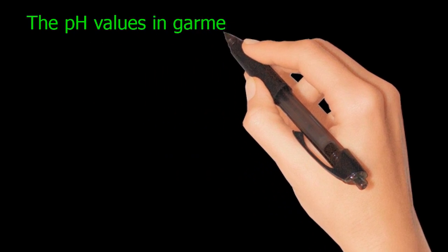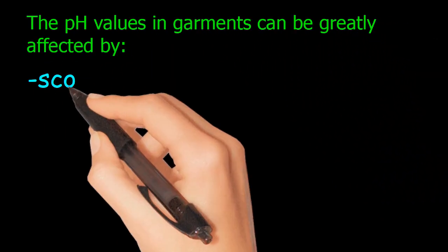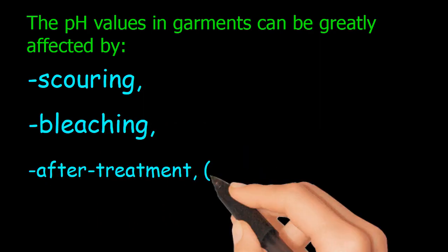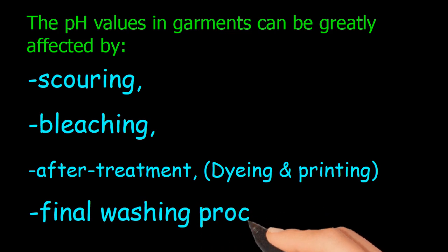The pH values in garments can be greatly affected by several processes: scouring, bleaching, after treatment, dyeing and printing, and the final washing process.